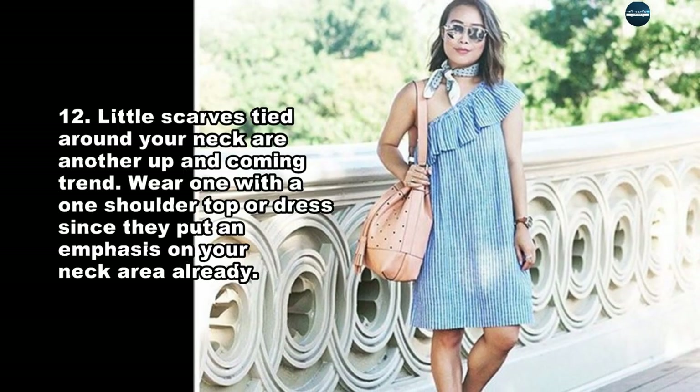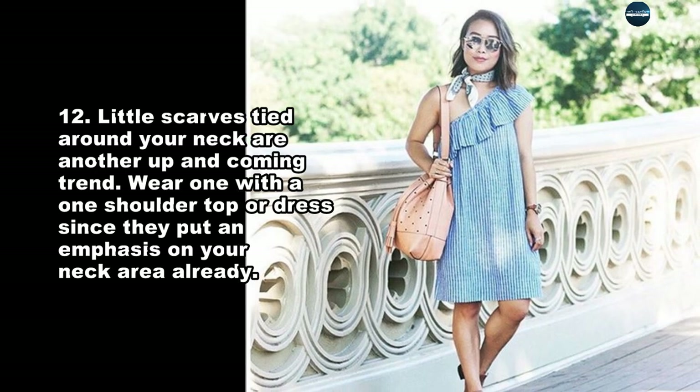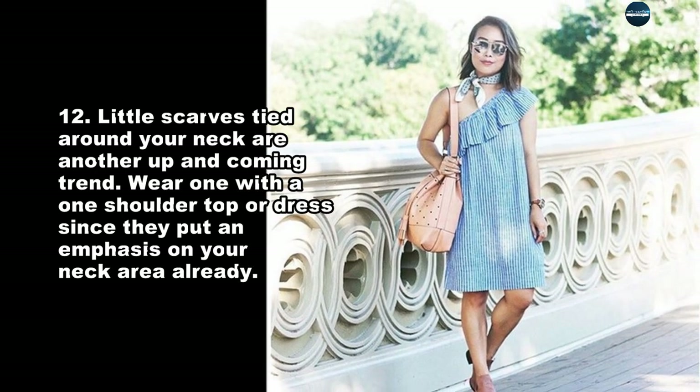Little scarves tied around your neck are another up-and-coming trend. Wear one with a one-shoulder top or dress since they've already put an emphasis on your neck area.